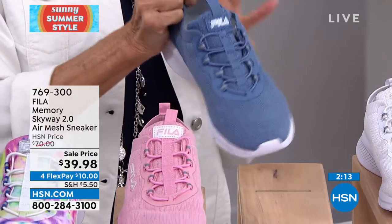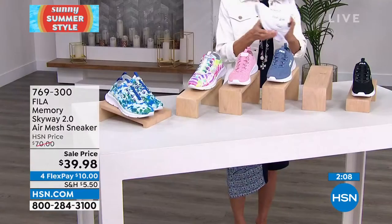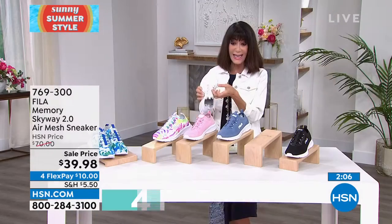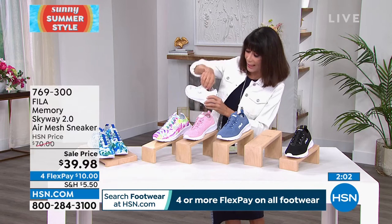Inside you have a microbial shield with odor control, rebound technology — you can see that little cushion. Built-in arch support, breathable upper, slip-resistant outer. Medium or wide width, sizes 5½, 6 through 10, and size 11.